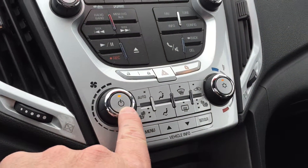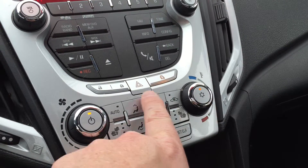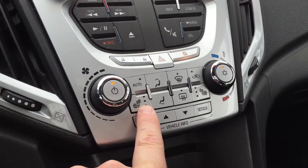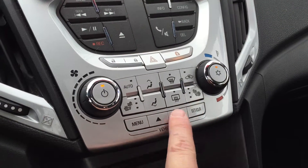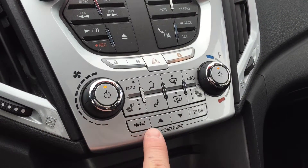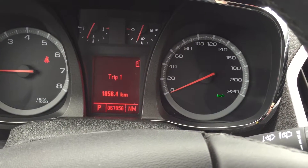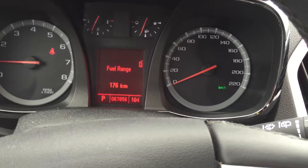Fan speed operation here, temperature control. You do have power locks, hazards and child safety lock too. Heated seats for the driver as well as heated seats for the passenger, and tools here to navigate through your vehicle information center. You can look straight ahead and navigate through these features. Fuel range — a great feature to have.